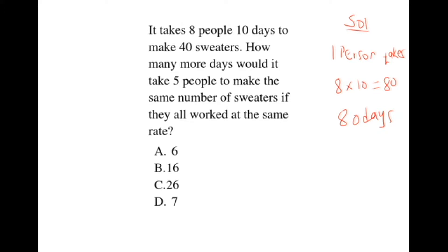If 1 person takes 80 days, what about 5 people? We take 8 times 10 divided by 5, which gives us 16. So 5 people will take 16 days. The question asks how many more days. 5 people will take 16 days and 8 people take 10 days. Therefore we take 16 minus 10, which gives us 6. Our correct answer is A, which is 6.